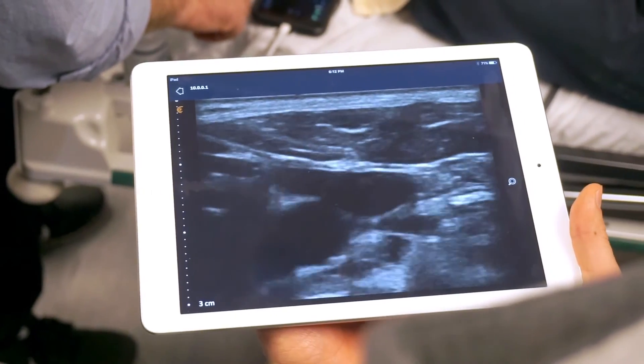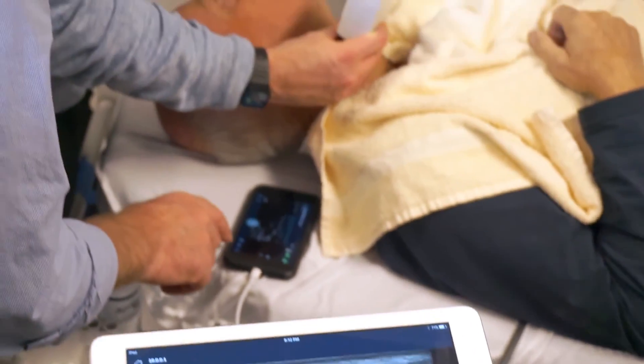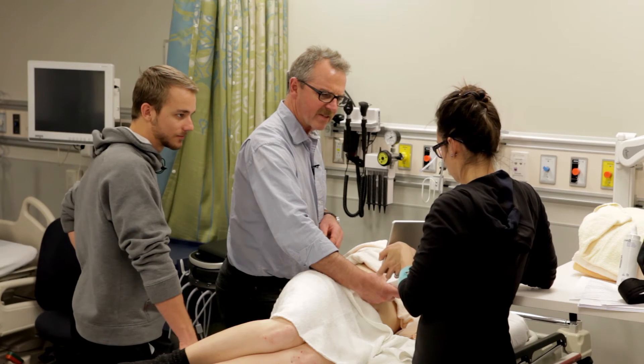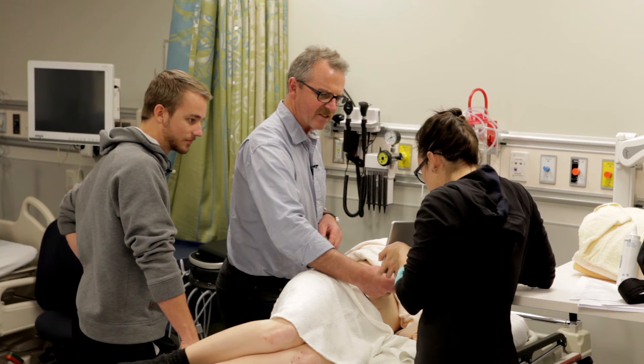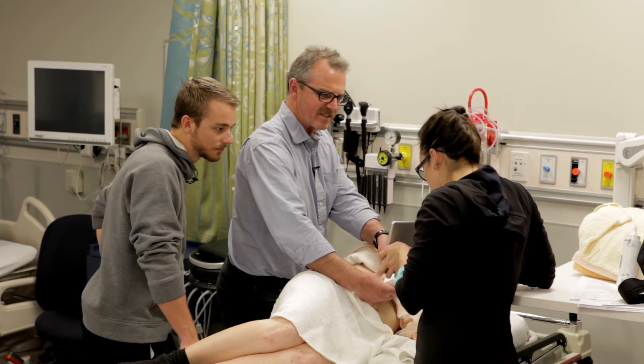The quality of the images that the Clarius device produces is equivalent to many of the larger units that I've used, and I think ultimately the ability to easily save images and upload them in a secure manner to a storage facility is critical.